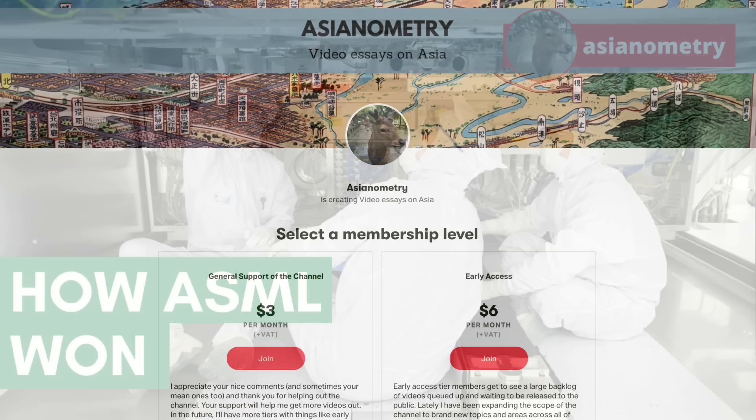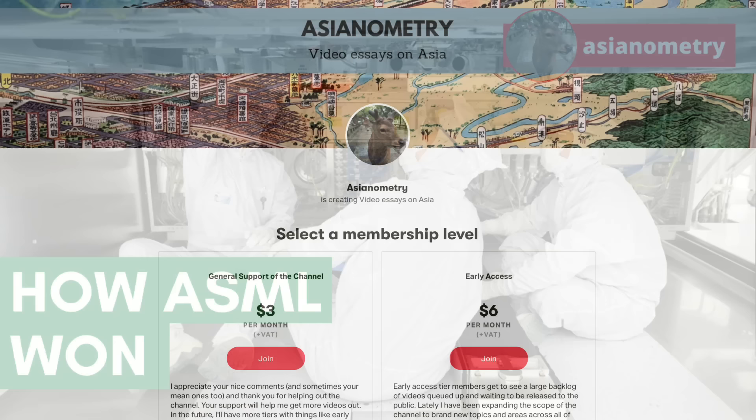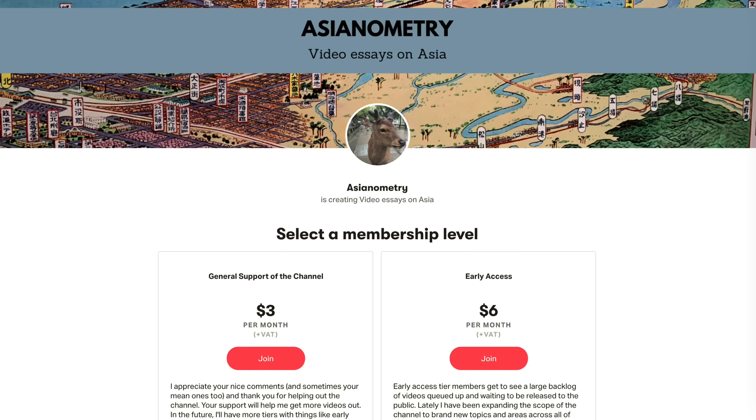But first, a quick word about the Asianometry Patreon. If you like what this channel does, you can support the work by joining the Early Access tier, where members get to see new videos before their public release. There is a general support tier too. Head over to the Patreon page and take a look — I deeply appreciate anything you'd be able to sign up for. Thank you, and on with the show.